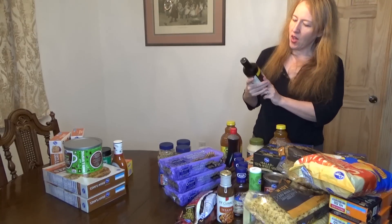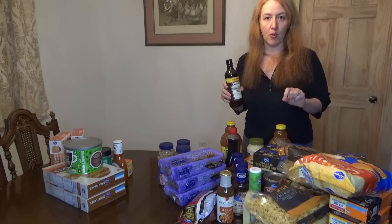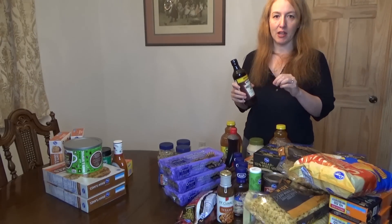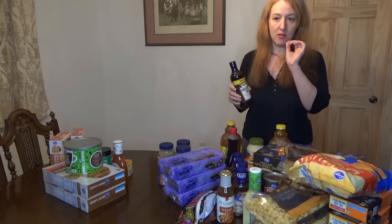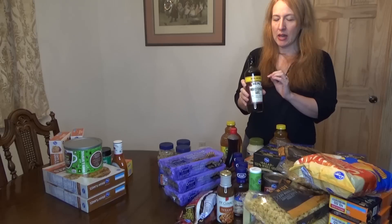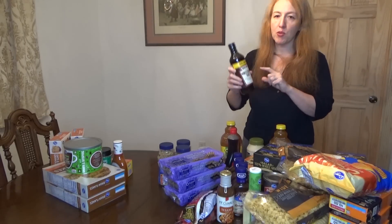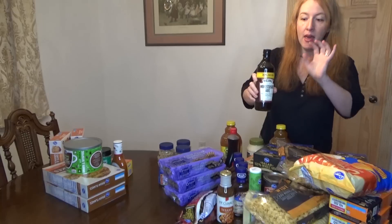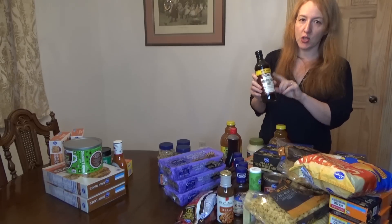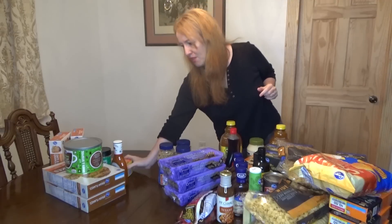Here I have a glass bottle of Heinz Worcestershire sauce. I'm okay with generic in basically everything, but some products I make sure to get the brand name because the generic just isn't as good. Worcestershire sauce is one of those — there's no generic I find is as good as the brand name. Heinz is my favorite; it's amazing for beef dishes. French's is another okay one, but Heinz is the best.